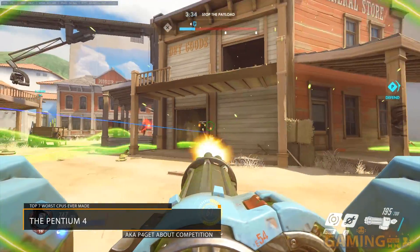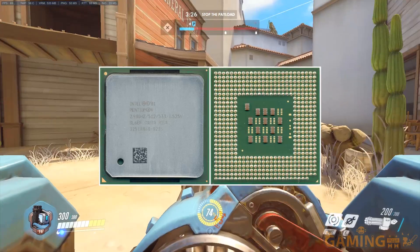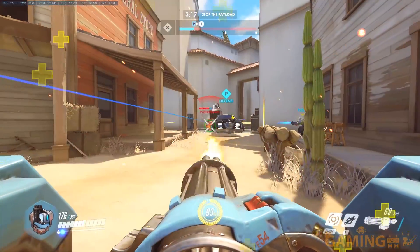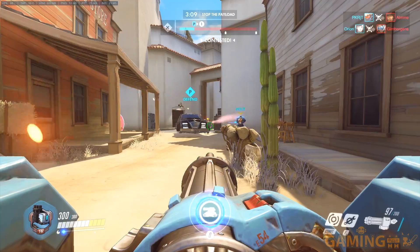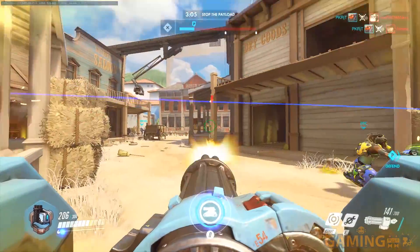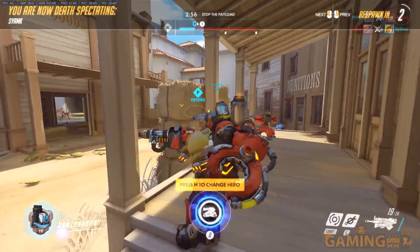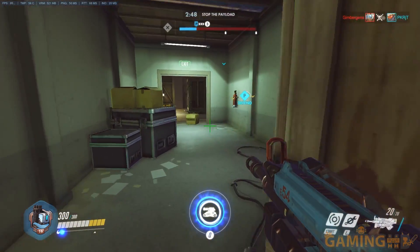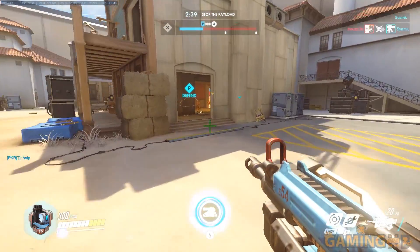Which leads us to number 1: the Pentium 4. This CPU did not perform as well as the one it was supposed to replace. The NetBurst architecture was the Bulldozer of its time — it was crap, and it continued to be crap when they turned it into the Pentium D. The Pentium 4's only advantage was that it could go to higher clock rates than the Pentium 3, but its architecture didn't let it be more powerful per hertz. So if a Pentium 3 and a Pentium 4 were clocked at the same frequency, the Pentium 3 would just murder it. So they had to clock the Pentium 4 as high as possible and hope no one noticed. People noticed.